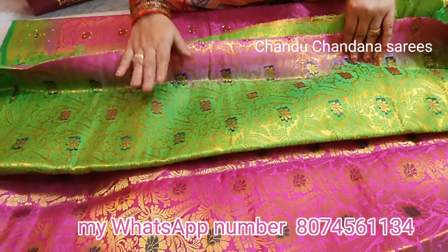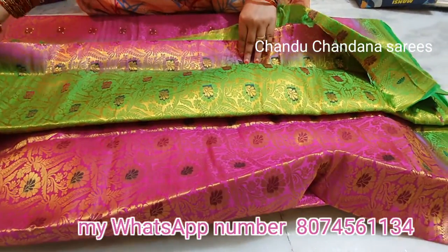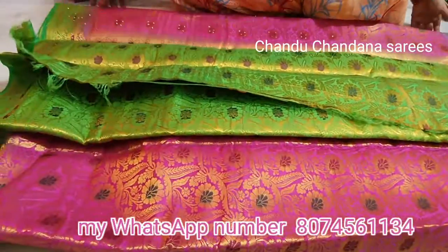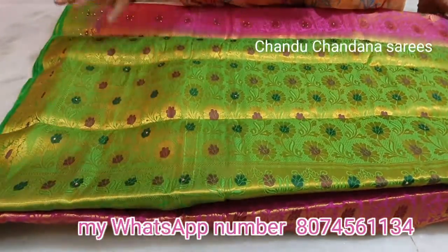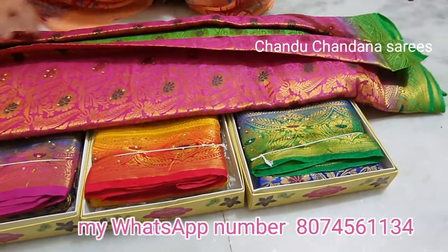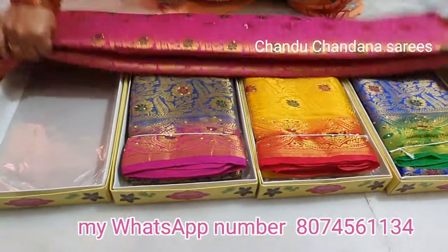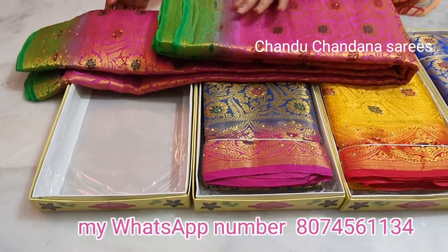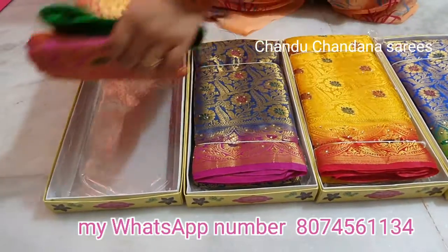The blouse is very good and simple. It is a rich and elegant blouse that complements the saree well.